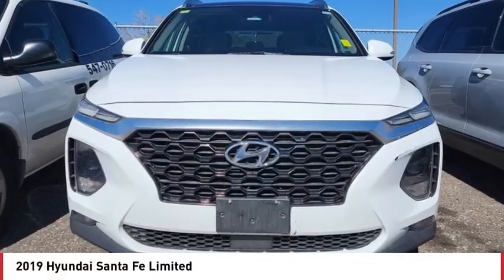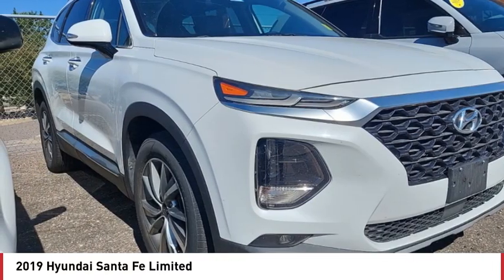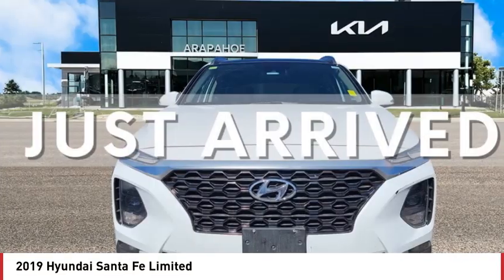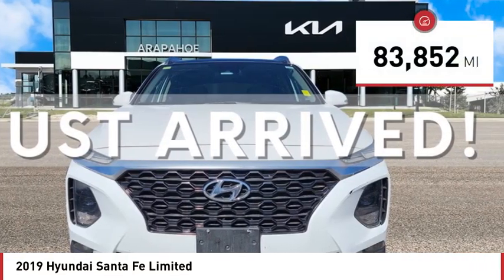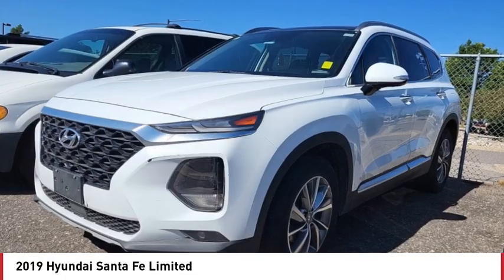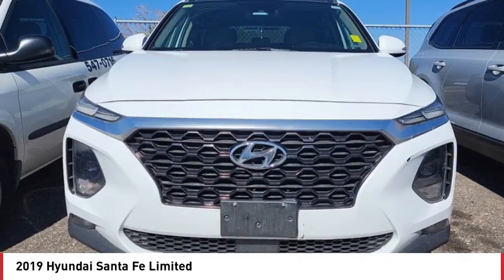Make a great choice today with the 2019 Santa Fe — style, quality, performance, value, need we say more. This vehicle has less than 85,000 miles. Here are some of this vehicle's great options: panoramic roof, blind spot monitor, all-wheel drive.